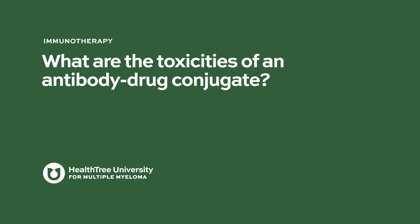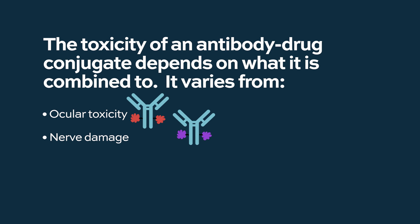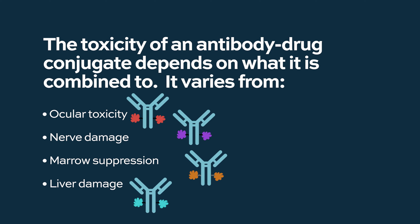What are the toxicities of an antibody drug conjugate? The toxicity is heavily dependent on what the antibody is conjugated to — the chemotherapy molecule. This varies from ocular toxicity to nerve damage to marrow suppression to liver damage, depending on what the payload is.